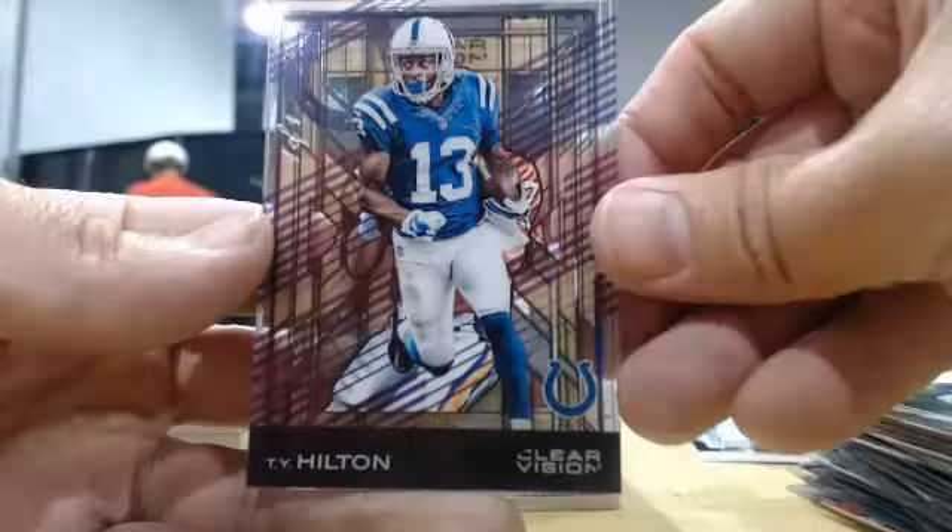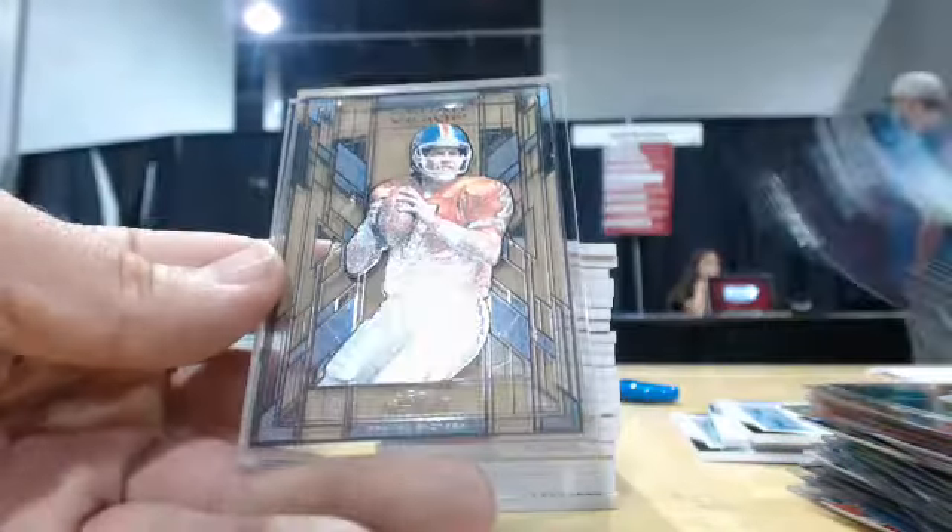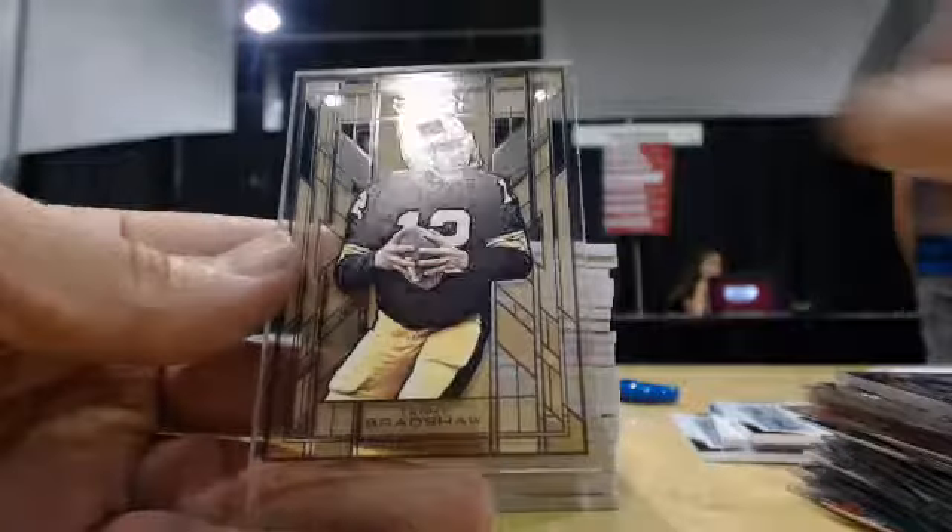And we did hit a 1 of 1: T.Y. Hilton, 1 of 1 Purple. Two staying last — Clear Visions, LA and Baratcha.